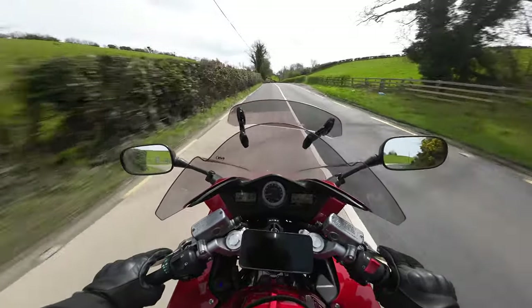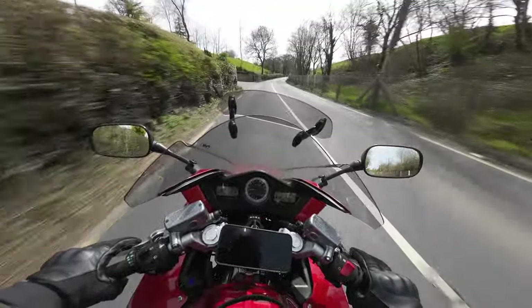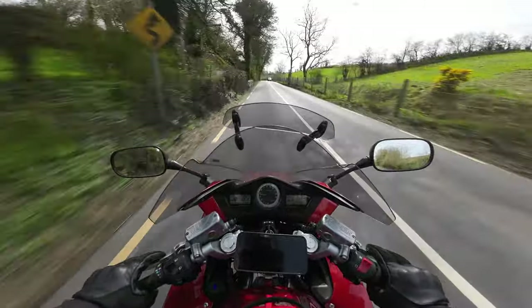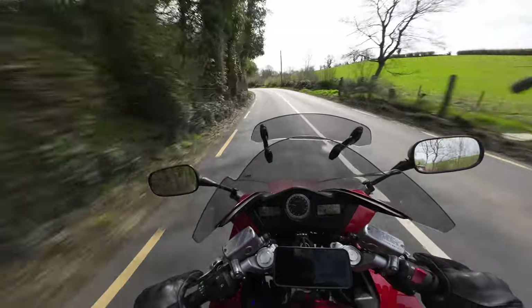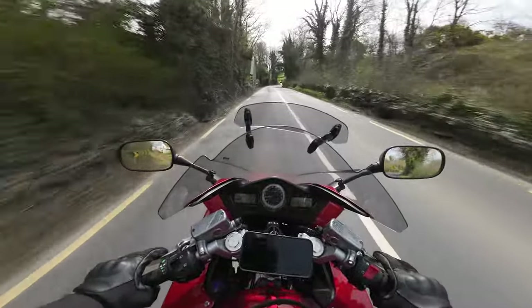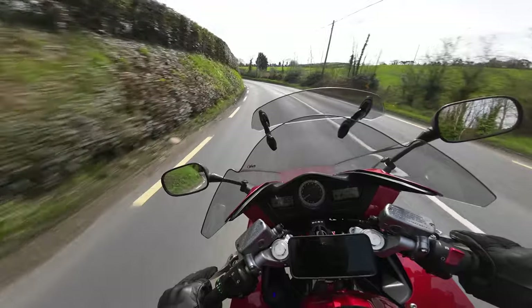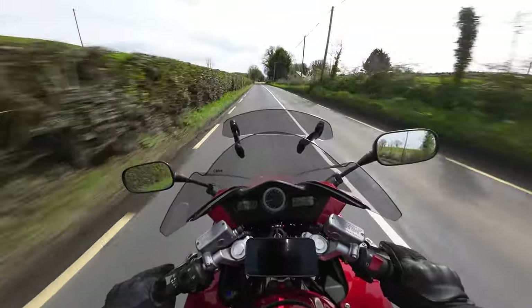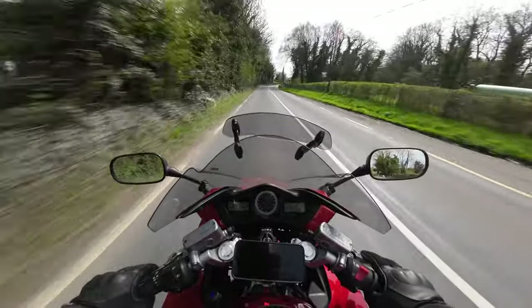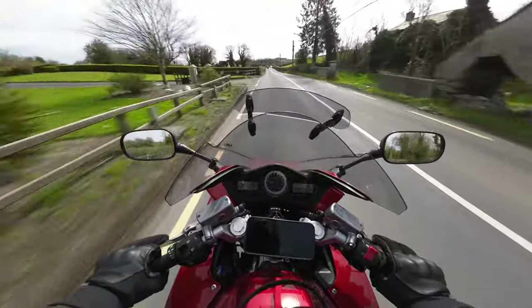I don't know what Honda were thinking with the VFR 1200 - a beautiful looking bike with another great engine, but the fuel tank was only 19 litres, a three-litre reduction compared to the 800, and with much worse economy as well. I think that was the downfall of the VFR 1200 - people were buying them hoping for better performance and range, but that wasn't to be, and I dare say that could have led to the downfall of the VFR range, which sadly is no longer in production.